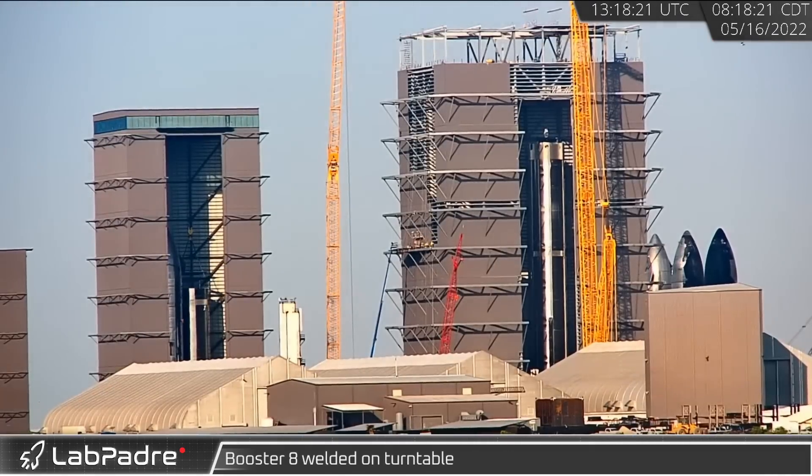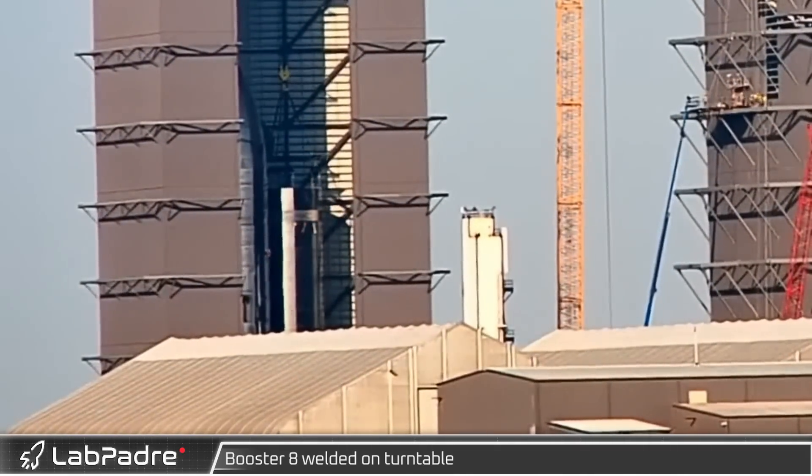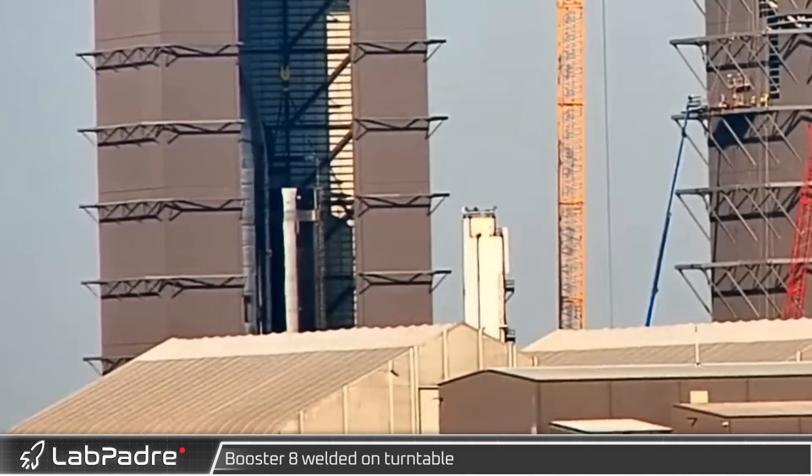On the 17th, Booster 8's liquid oxygen tank section, stacked two days prior, was welded together on the rotating turntable.